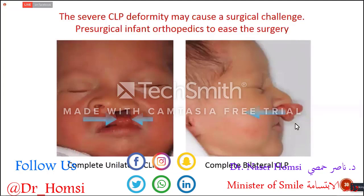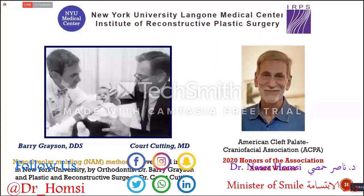It's not easy to operate on those deformities. Especially, the premaxilla and prolabium won't be easy to push back and achieve a good aesthetic result. This technique was introduced and developed by Dr. Barry Grayson and Kurt Katik in 1993 in the United States. Dr. Barry Grayson was recently honored with the Honor of Association Award by the American Cleft Palate Association — it was the first time they gave that award to an orthodontist.